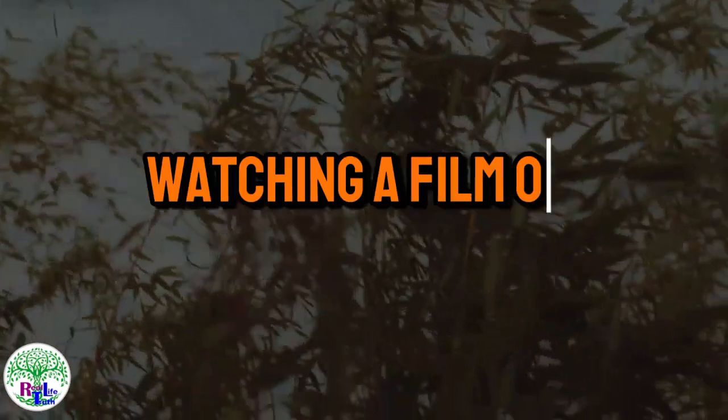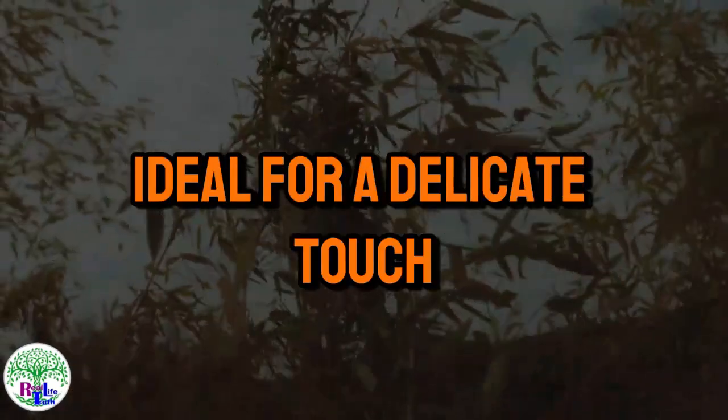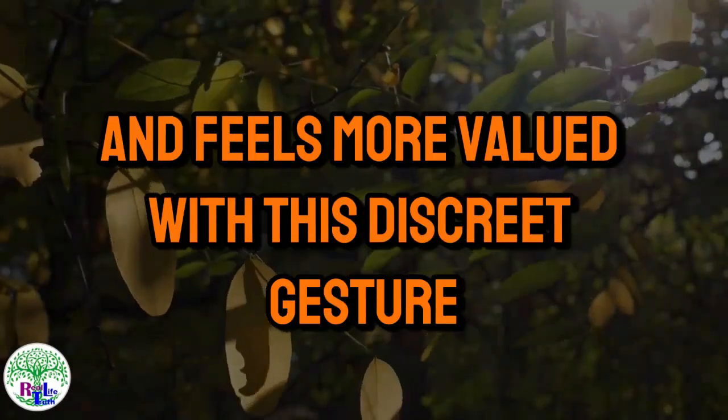Whether in a movie theater or walking hand in hand, the knee is an accessible area ideal for a delicate touch. Try it out and see how she draws closer and feels more valued with this discreet gesture.